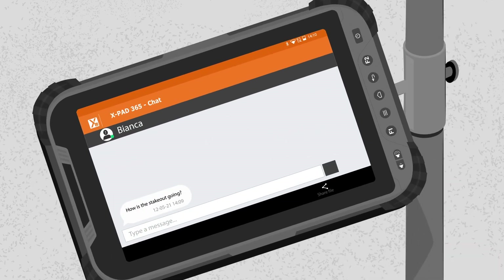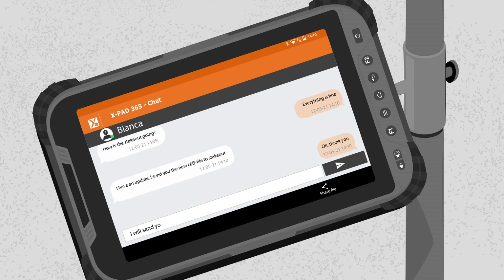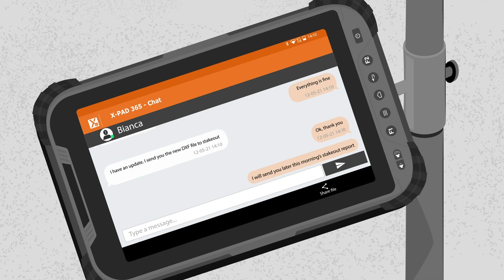When colleagues need information from Sandro, they can message him directly in X-Chat, the integrated group chat within X-Pad Ultimate, X-Pad Fusion and X-Pad 365.